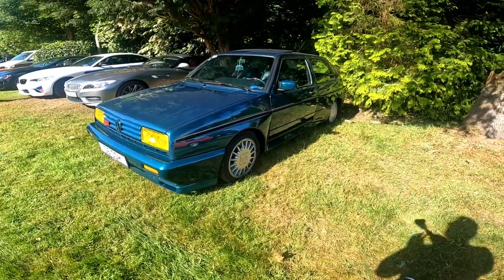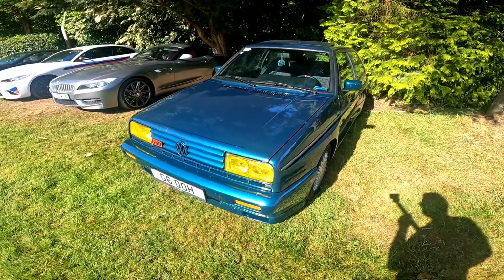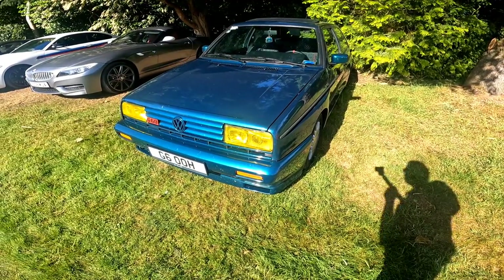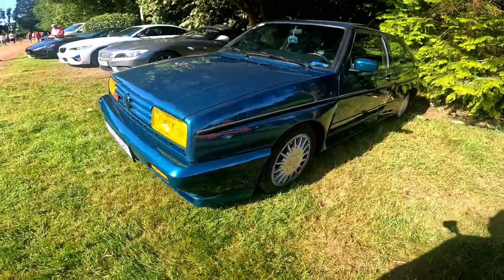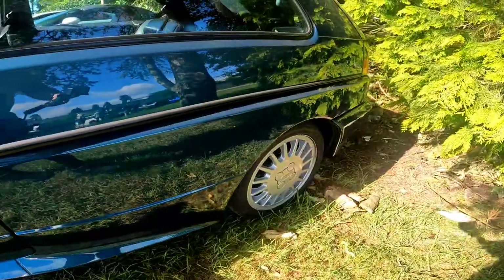We've got a G60 — like, one in a million chance to spot one of these. I absolutely love it. I think those are genuine yellow lights — if they're lenses I don't really care, it looks absolutely wicked. Just look at the flared arches down the side there, and down here as well. It's just such a cool whip.